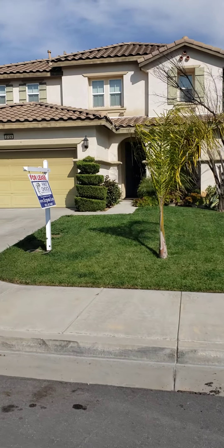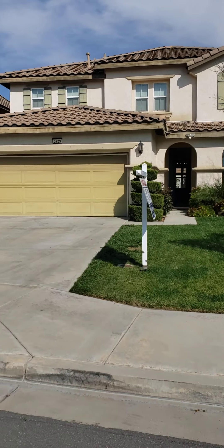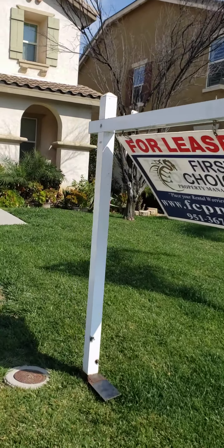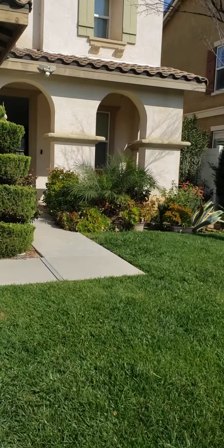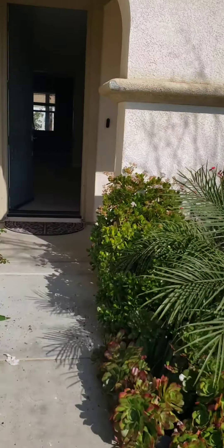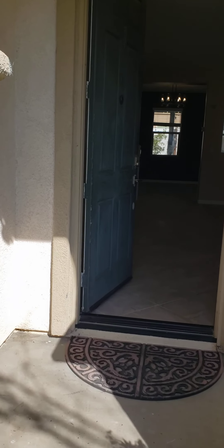I'm over here at 3729 Cylondra in Paris doing a quick marketing video just to give you an idea of the layout of the house. It's a very nice place. It's ready to go, with a few things we need to work on.